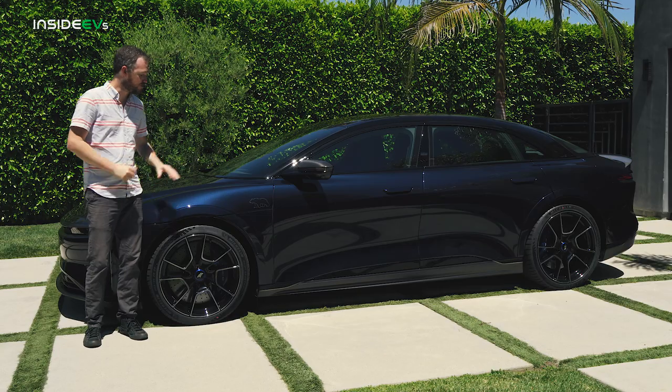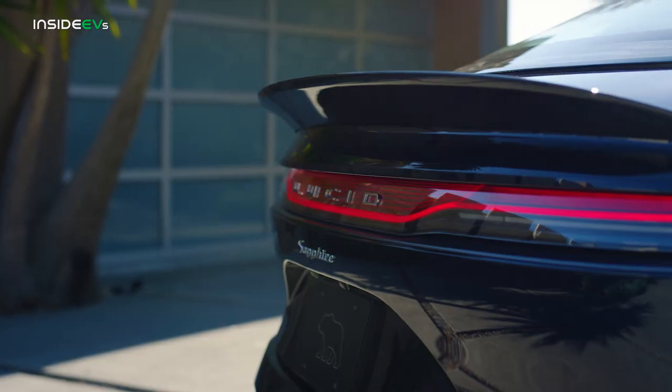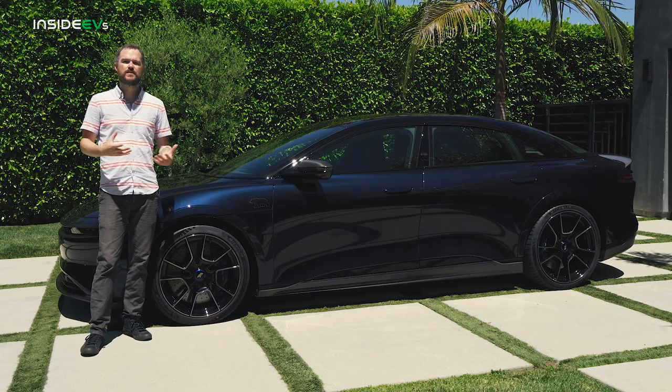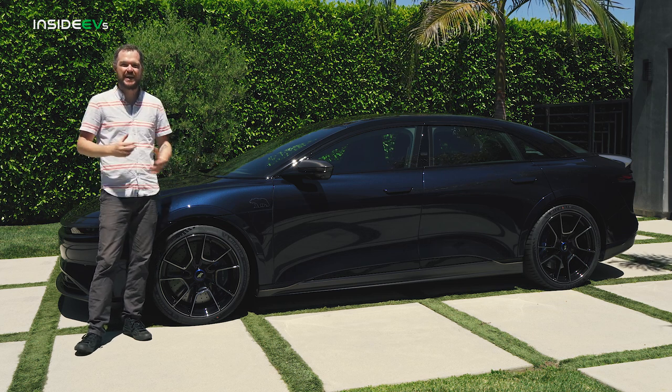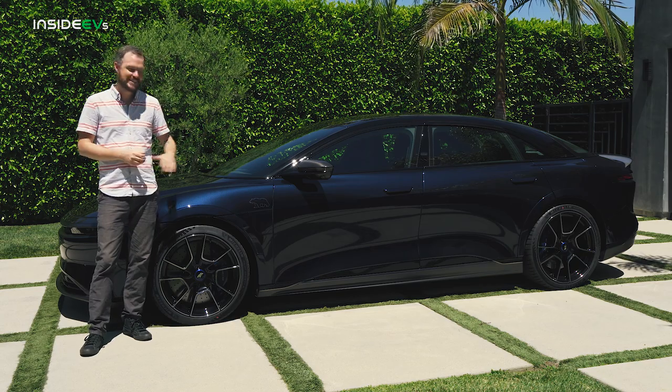There are also some really trick cosmetic alterations to this car, starting with this gorgeous coat of metallic blue paint. Go over to the other side of the car and you'll see that it almost turns black in the shadows, but here in the sun it absolutely pops with a really substantial metal flake that looks almost like the gel coat of a powerboat or an old hot rod. It's phenomenal.